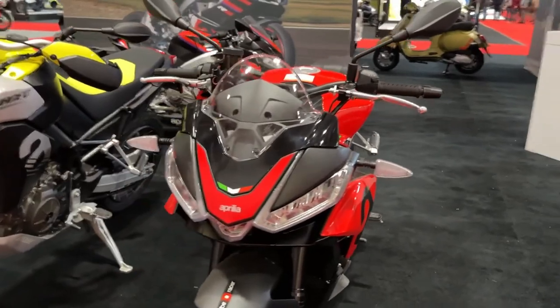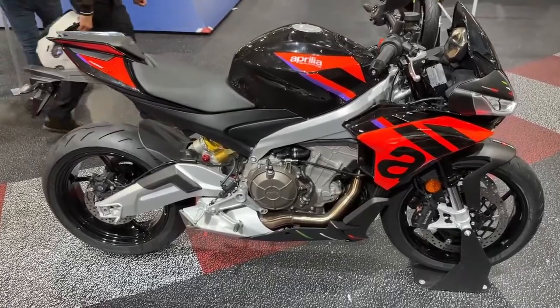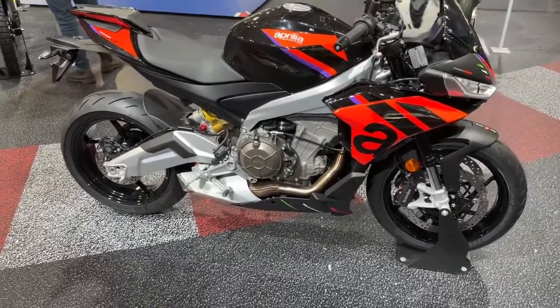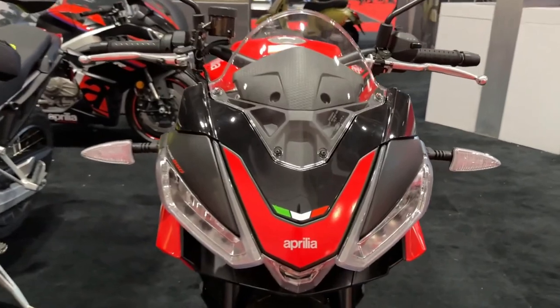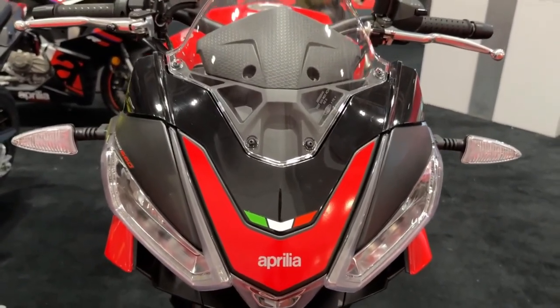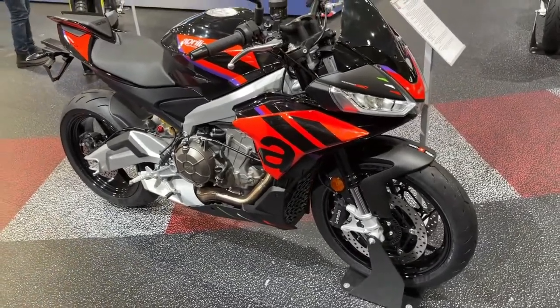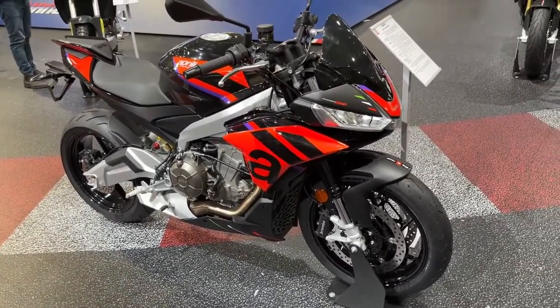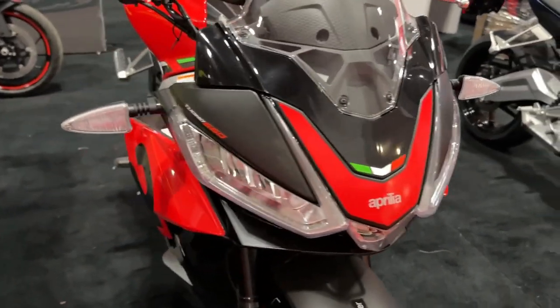2024 Aprilia Tuono 660 Factory. The factory trim transforms the already impressive Tuono 660 into an even more dynamic, lightweight, and high-performance bike of unparalleled quality with an incredible power-to-weight ratio. With a brand-new latest generation Aprilia twin-cylinder at its heart, it delivers extraordinary levels of fun, adrenaline, and sheer riding pleasure.